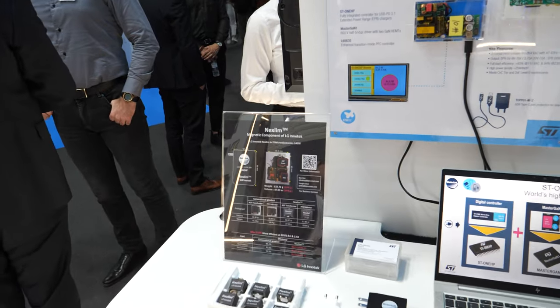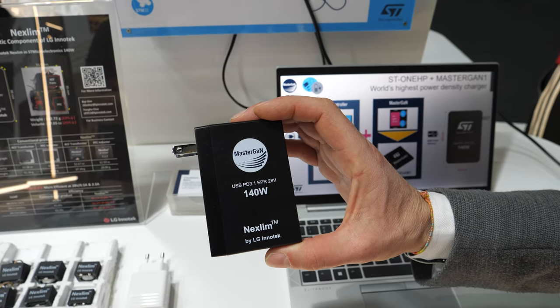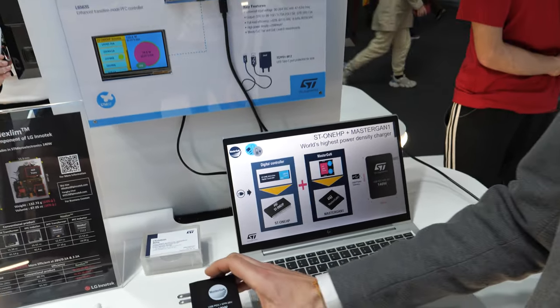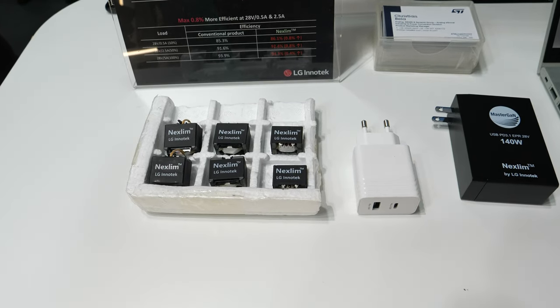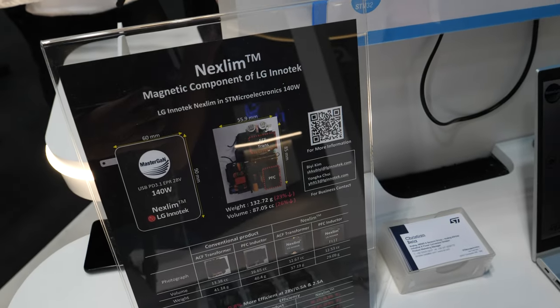I'm Christian Beya, product marketing manager for power supply and USB PD products. Here we see a 140-watt charger which is very compact — the first in the world to get the USB PD 3.1 EPR certification for 28 volt, 5 amp output. It uses a gallium nitride transistor of the latest generation combined with digital control. This combination allows the dimensions to be very small and the magnetic components to be tiny and lightweight, because the system operates at high frequency — 300 kilohertz.